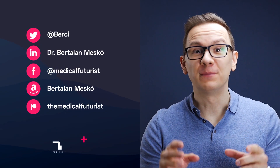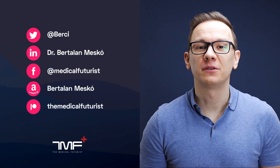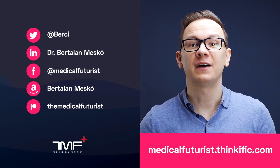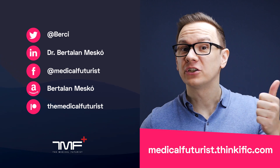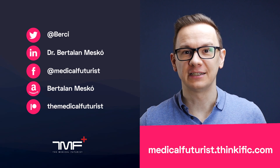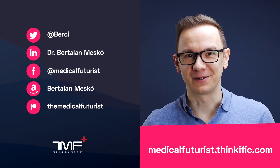If you liked this video, please subscribe below to get notified about every single new video we come up with. And also, please go to medicalfuturist.thinkific.com where you will find our two courses: the Digital Health course and our newest one, Introduction to Artificial Intelligence in Medicine and Healthcare. See you there.